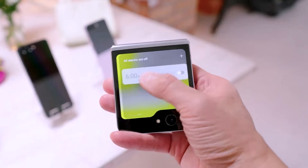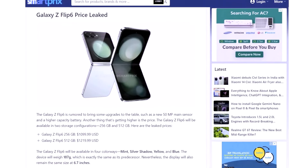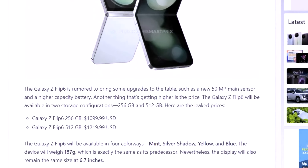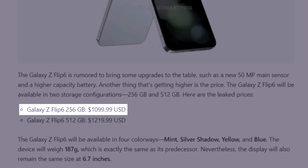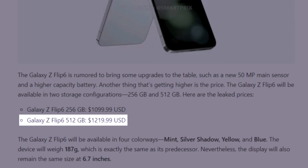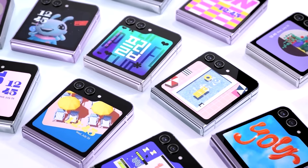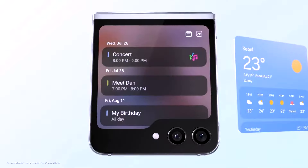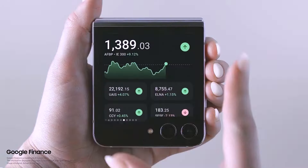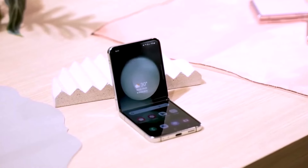Hopping across the pond to India, prices there have also been leaked, revealing the Galaxy Z Fold 6 at Rs 159,999 ($1,915) for the 256GB model, and the Galaxy Z Flip 6 at Rs 104,999 ($1,257) for the same storage. Compared to the previous models, that's a notable hike.